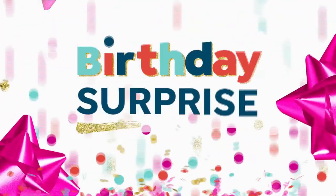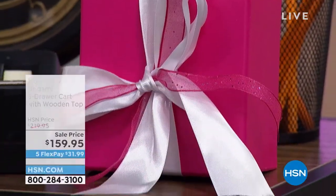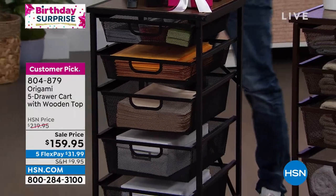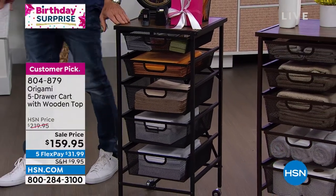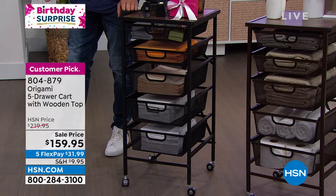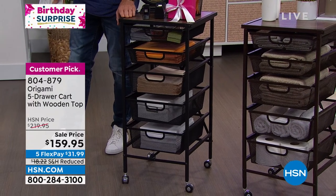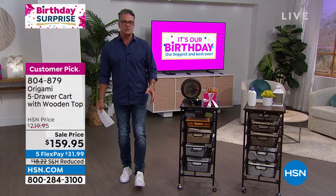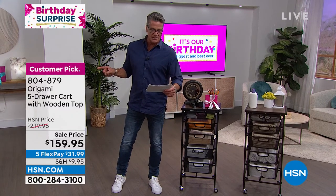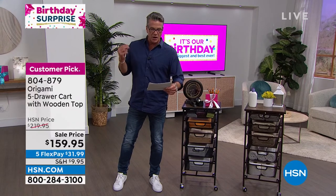It's our 45th year here at HSN and here's our birthday surprise. Let me tell you the number of origami pieces I have at my house — last count I had four: a barbecue cart outside, one of these in my pantry, and two full-size heavy-duty origamis at my storage facility. There is not a better way that I know of on this planet to store stuff than origami, and not a more affordable way either. You've got the highest quality construction. And by the way, this is a customer pick — there are 660 reviews, 480 of which are perfect five-stars. That's the story with almost every origami we bring out.